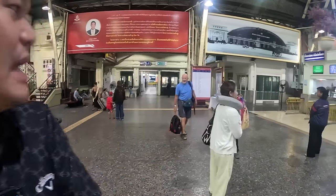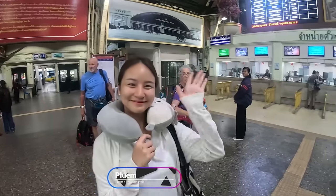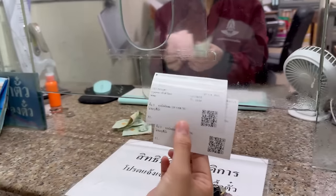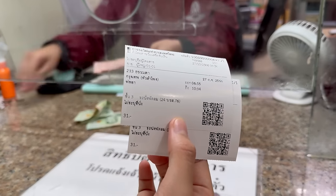Me and my team are going to Pattaya — four people. I'll be the one driving there, but I sent one of my team here. She's waiting to buy a ticket right now, so you can see how long it takes, how much it costs, and what the train looks like. There's only one round per day at 6:50, and the ticket costs 31 baht. You can just come here and buy the ticket.